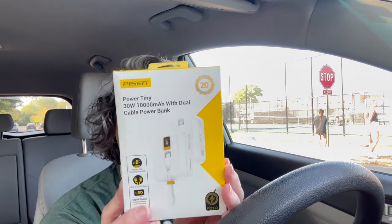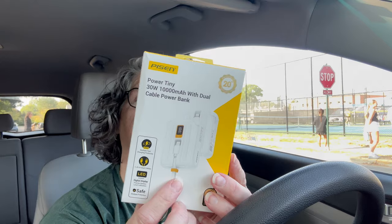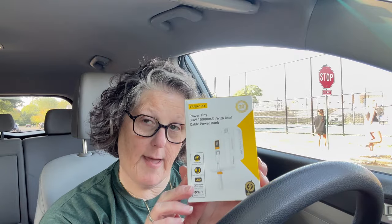Before we get started, I want to show you something. Well, I lied — it was sent to me for review, but I would buy it. It is from the brand Pison and this is a 30 watt tiny 10,000 milliamp dual cable power bank.